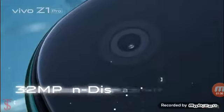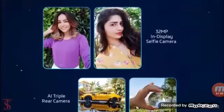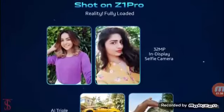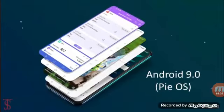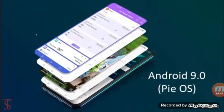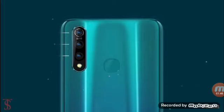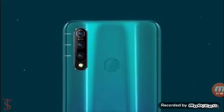For selfies, there is a 32 megapixel camera on the front with F2.4 aperture. Both front and back cameras support AI beautification mode. On the software front, the smartphone runs on Android 9 Pie OS based on Funtouch OS 9, and it features a fingerprint sensor on the rear to securely unlock the device.